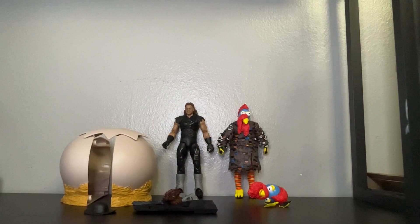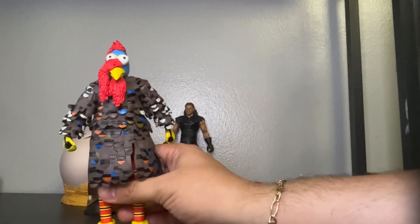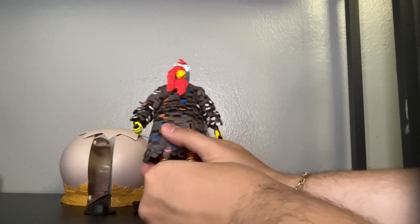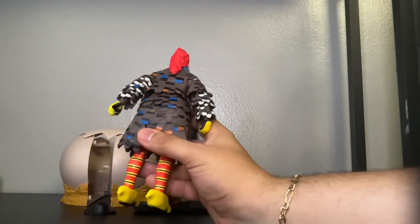Hey folks, we are back. As you can see I finally unboxed The Undertaker and Gobbledygooker, and also his egg on the side. It comes with extra accessories. So let's first start off with the turkey first — pretty awesome figure. I think I'm going to be changing to the other head because I like it better. Other than that, it's a cool figure for your collection if you are an old school fan just like me.